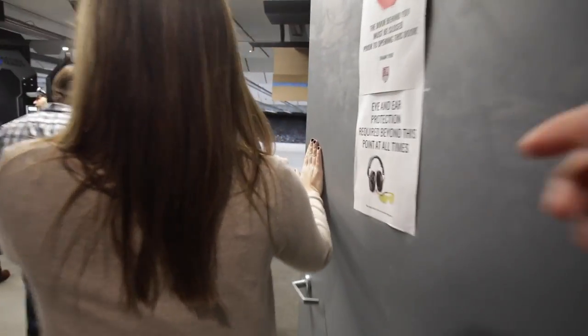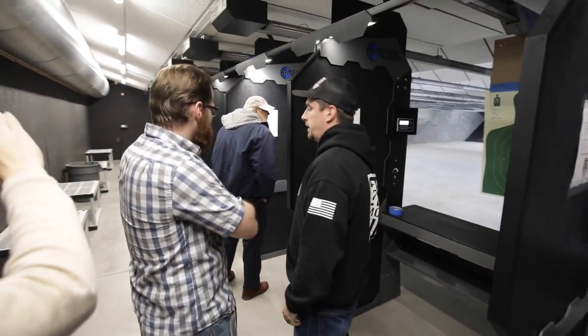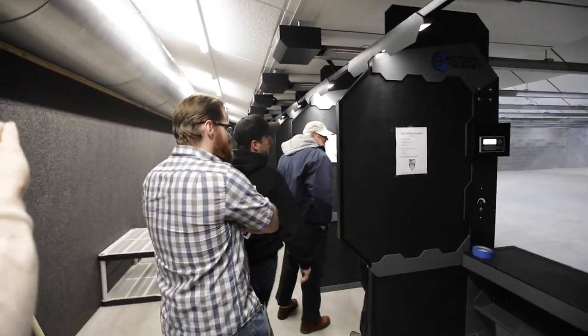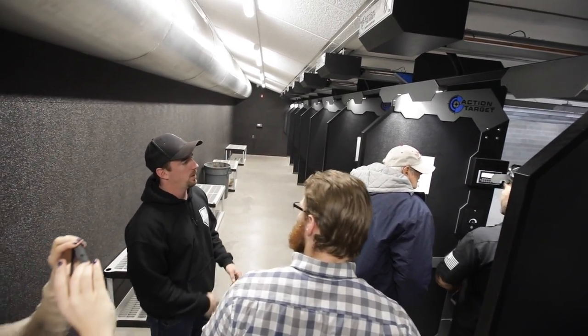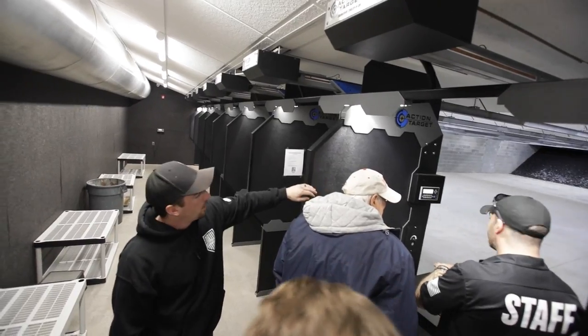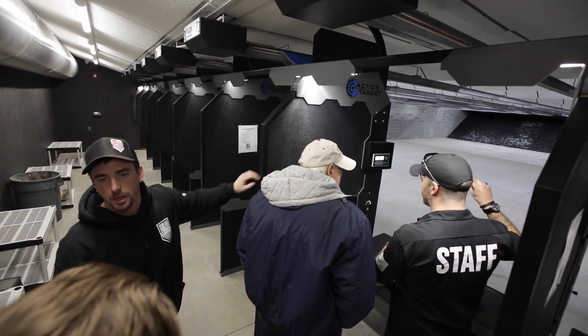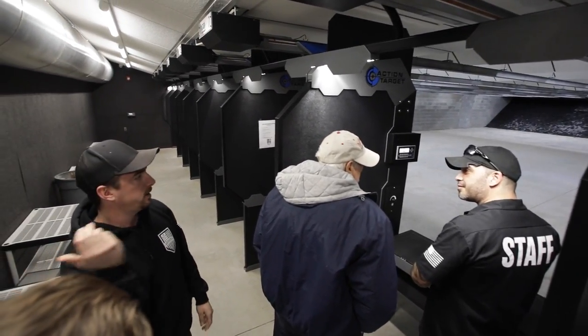This is a 25-yard range. We have one of our associates, Jason, here giving a customer a demonstration of how the target systems work. They're just about as easy as the ones over on the 50. You still have your touch screen there, and we have directions printed out right here. Very simple — just enter your distance that you want to shoot at, enter, go, and the target goes down there.